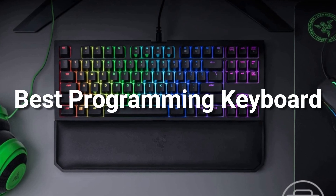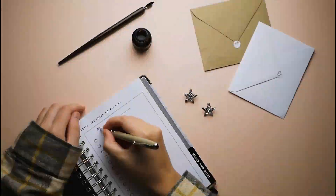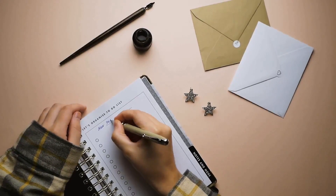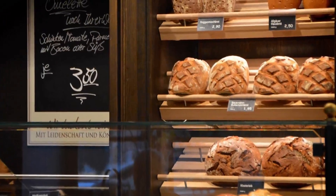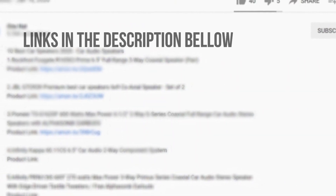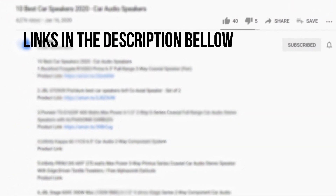In this video, we'll help you find the best programming keyboard in the market for this year. I made this list based on my personal opinion and hours of research, and I have listed them based on quality, durability, price, and more. I have included options at several price points, so no matter your budget, we will have the product for you. If you want more information and updated pricing on the products mentioned, be sure to check the links in the description down below.